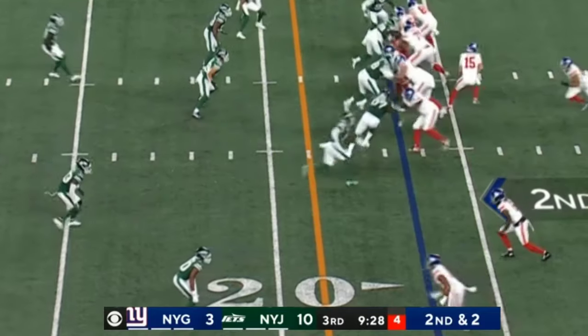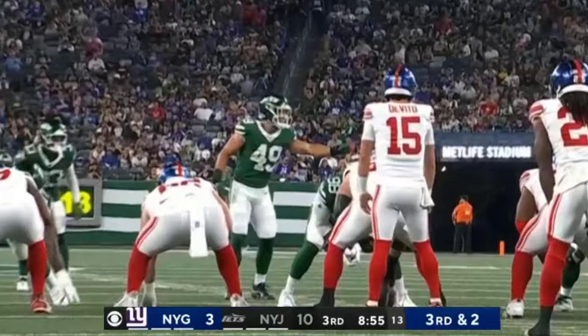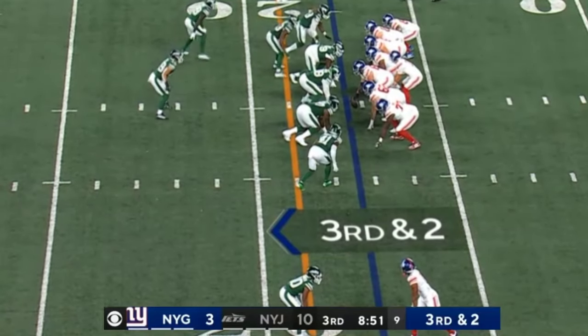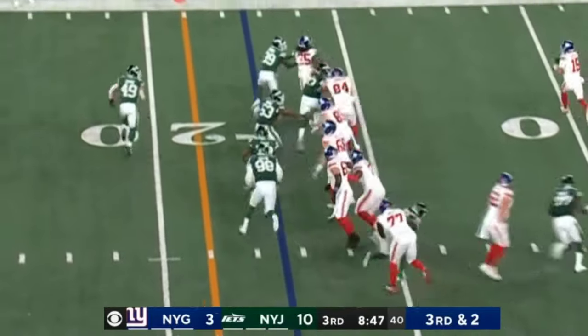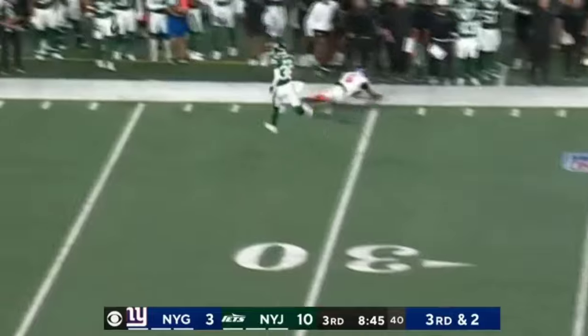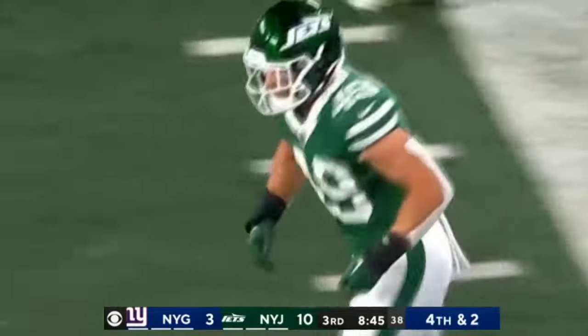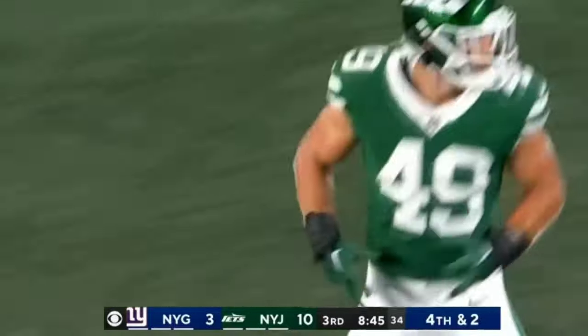They did the same thing against Carolina the week of that game. Third and two. Fake the handoff. DeVito downfield throw, it's tipped, incomplete. Jackson Sermon, and Bryce Ford Wheaton the intended receiver. The Giants will punt. Good defensive stand from the Jets.